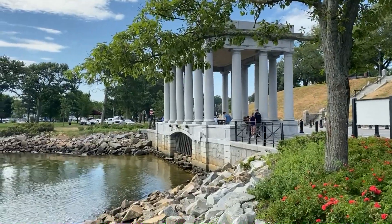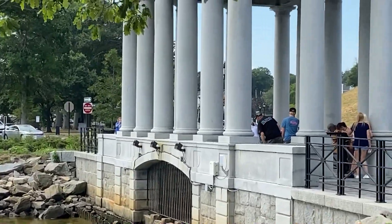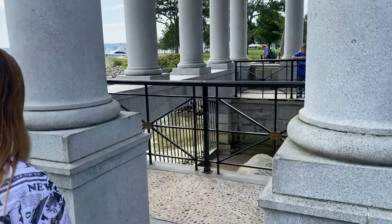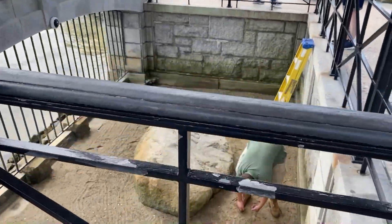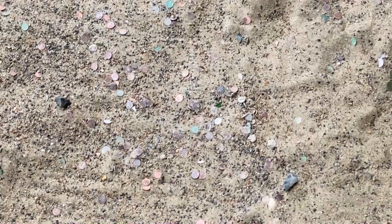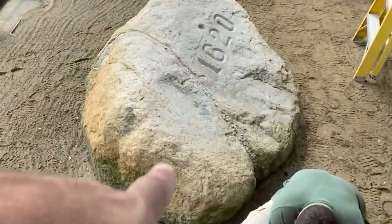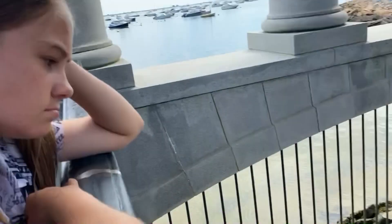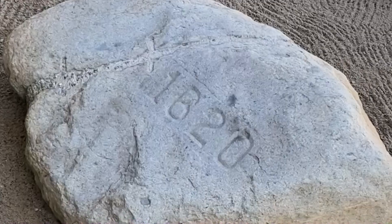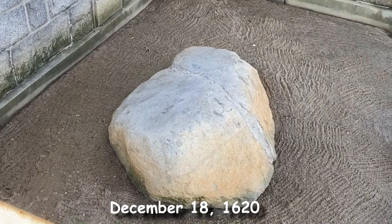They have this monument built over the rock — it's a little cage down there. You can't physically touch it, but we can go look at it. Right now there's a guy in there cleaning it; apparently people toss coins in there. You can see the crack right there, and it has 1620 on it, which symbolizes the date of the pilgrims' landing — I think it was December 1620.